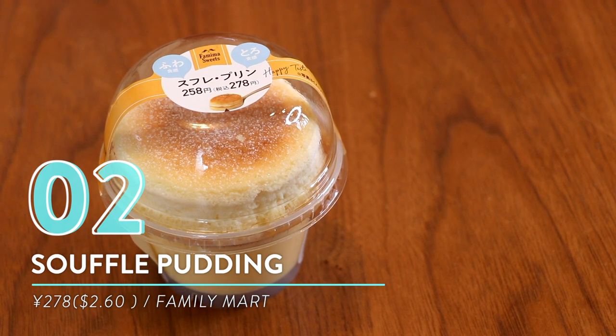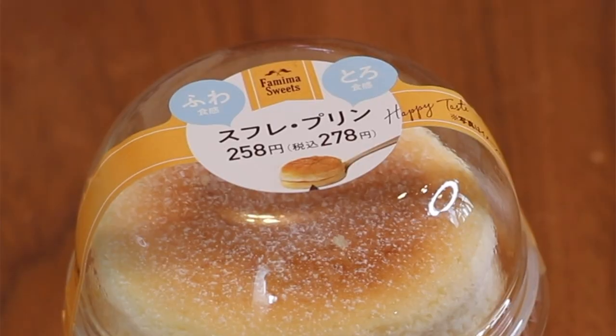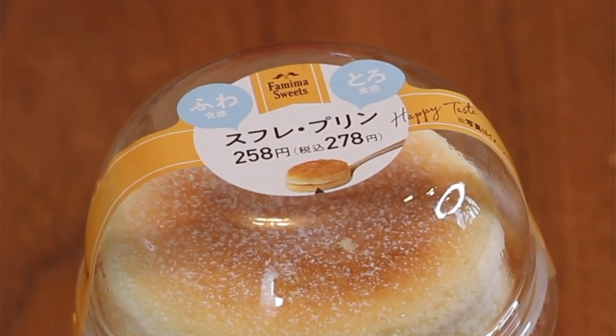Number two: soufflé pudding from FamilyMart. The next bad boy coming straight out of the dessert corner! This one comes from FamilyMart — it's a FamilyMart treat so you can only get it there. It's a soufflé pudding that says 'happy taste,' so it can't go wrong. This is actually one of Maiko's favorites — that's why it's on the list today.